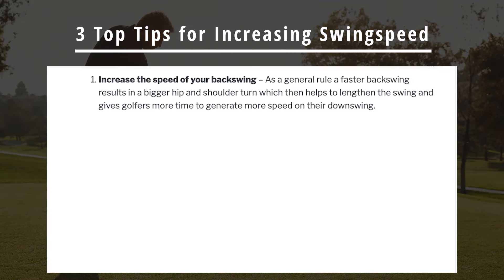Number one: increase the speed of your backswing. As a general rule, a faster backswing results in a bigger hip and shoulder turn, which then helps to lengthen the swing and gives golfers more time to generate more speed in their downswing.